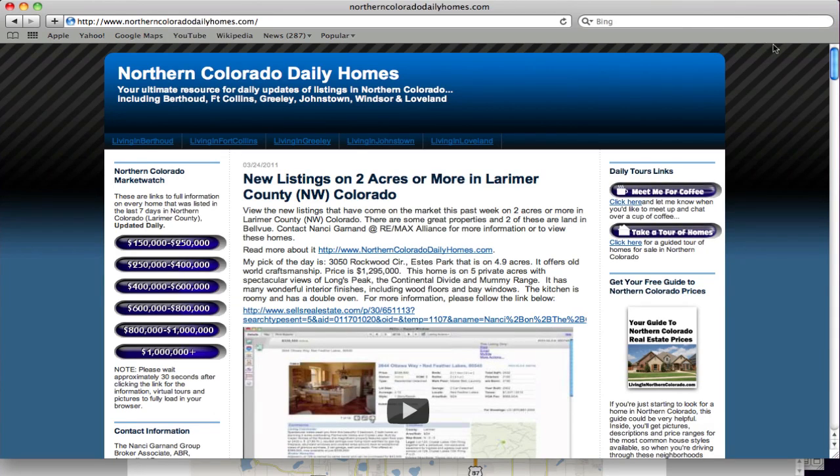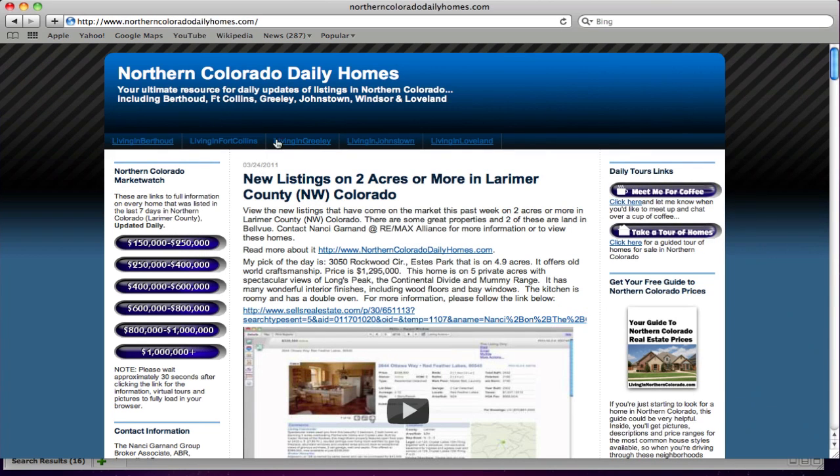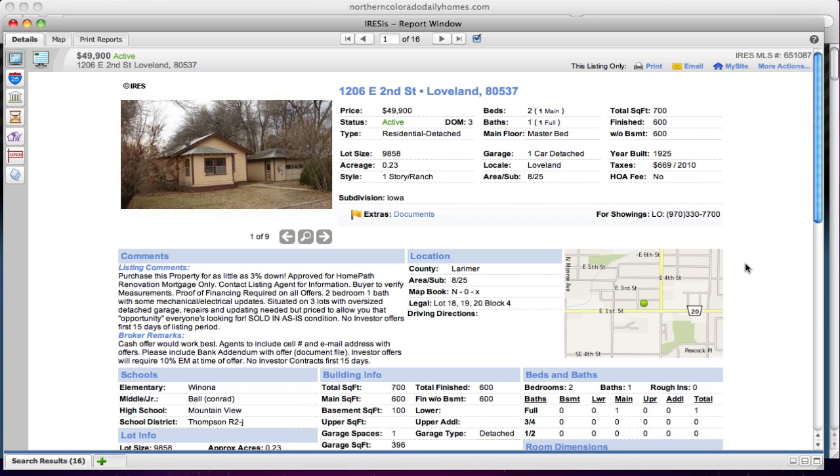Welcome to Northern Colorado Daily Homes. Today we are covering properties that are on two acres or more — this was yesterday's data. We are covering properties that are foreclosed or bank-owned, and there are 16 properties. You can see there's quite a range from Wellington down to Fort Collins and down to Loveland. Let me go over here to the actual listings and we'll get started.